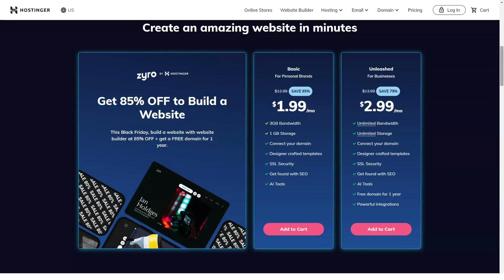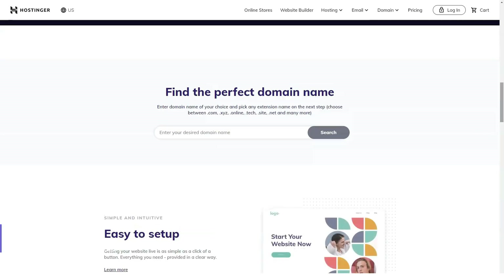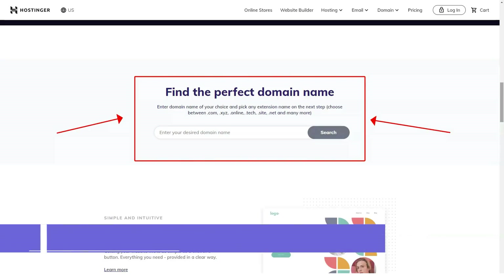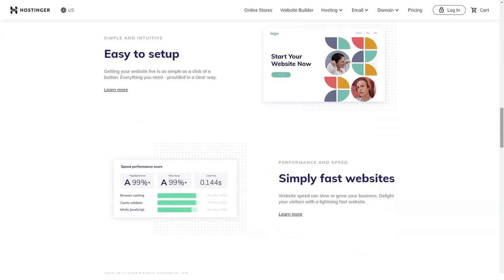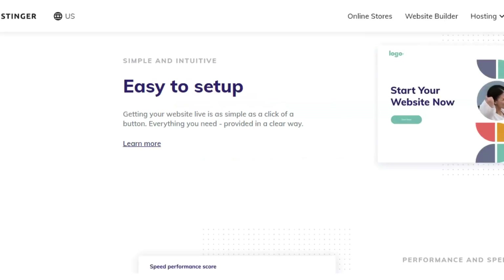The company boasts of having local services in 39 countries and more than 29 million customers, with an average of 20,000 customers signing up each day. Hostinger focuses on shared hosting and scalable virtual private servers, which are optimized for WordPress and has a drag-and-drop website builder.